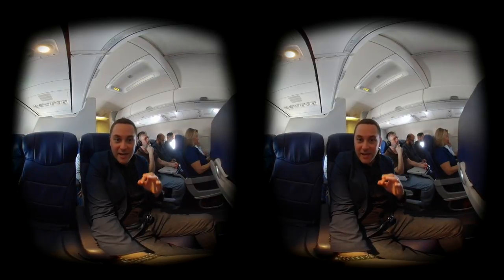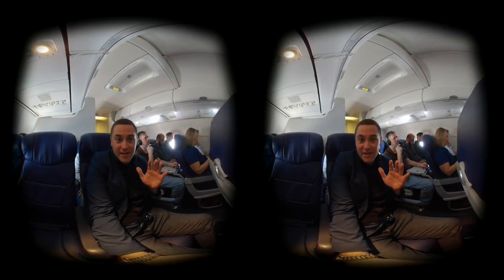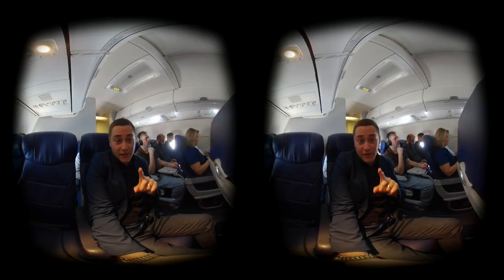Hey there internet, so today I want to give you 5 tips for how to survive CES 2019. First tip, make sure to book your flight in advance.